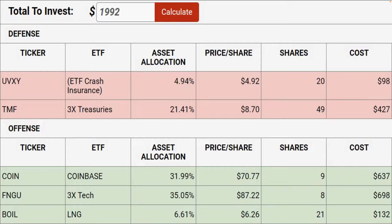On the offensive side, we've been racking up big profits in the last few weeks in Coinbase — nine shares representing 32% of the portfolio. And then we have eight shares of FNGU. These are the big tech giants times three. It's very similar to the QQQ, but it's leveraged times three and concentrated into only 10 leading tech stocks.